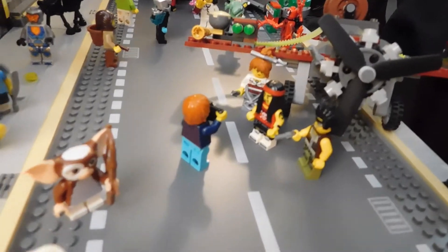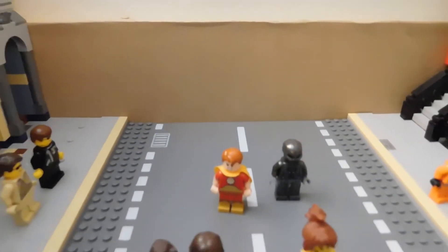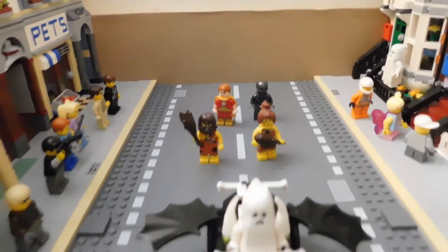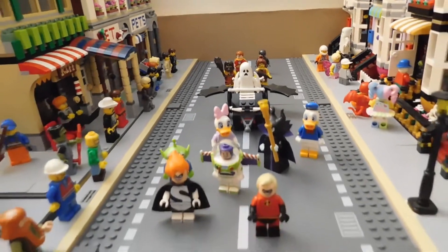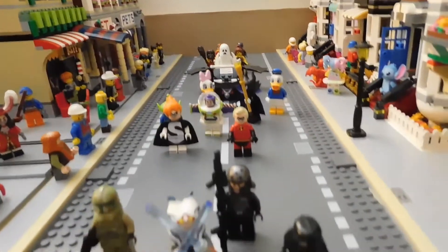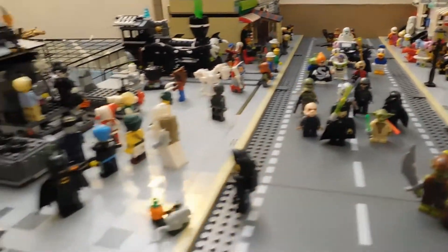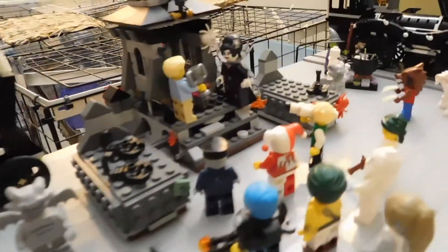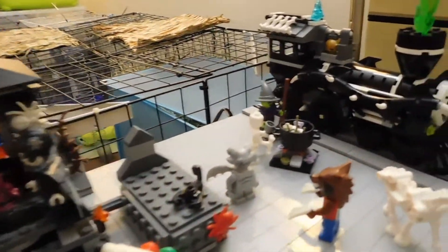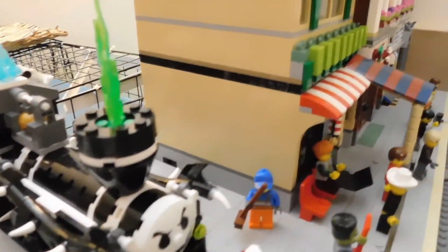I like putting together these types of displays. It allows me to use a bunch of the minifigs that I just have sitting around, and I think I might do it more often. Right now this will probably stay out until at least Halloween, because I don't really know what I'm going to put in this plaza area. So this will stay out for a little while at least, and I'll probably play around with it and mix it up — maybe I'll make another update showing it.